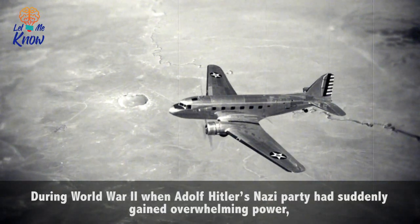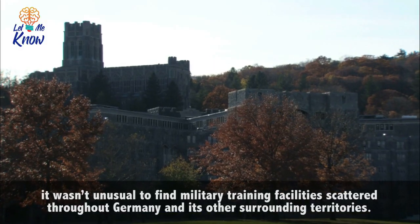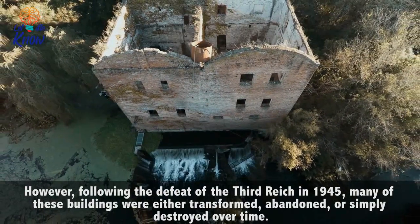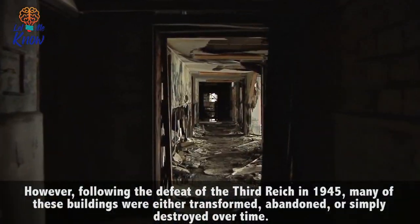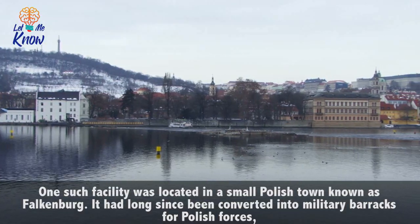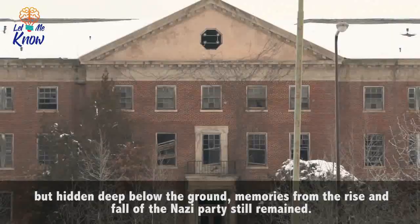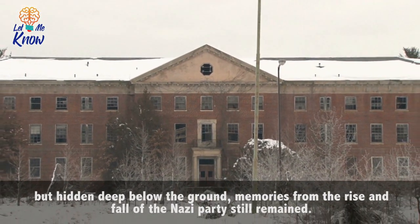During World War II, when Adolf Hitler's Nazi party had suddenly gained overwhelming power, it wasn't unusual to find military training facilities scattered throughout Germany and its surrounding territories. However, following the defeat of the Third Reich in 1945, many of these buildings were either transformed, abandoned, or simply destroyed over time. One such facility was located in a small Polish town known as Falkenberg. It had long since been converted into military barracks for Polish forces. But hidden deep below the ground, memories from the rise and fall of the Nazi party still remained.